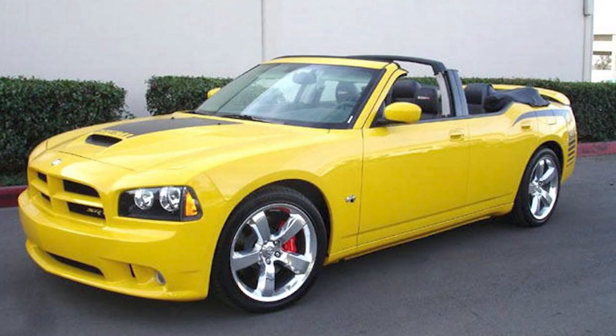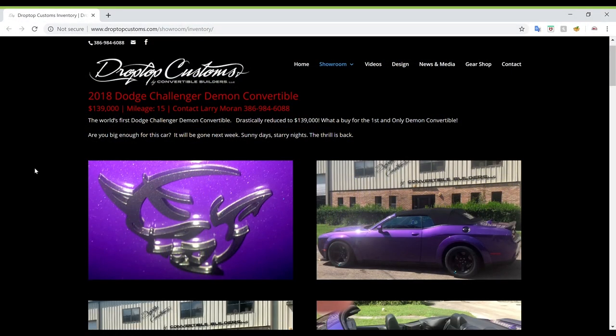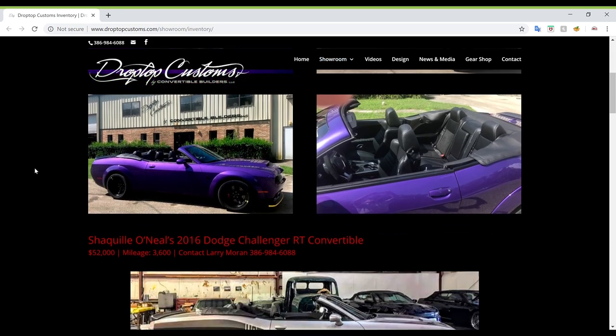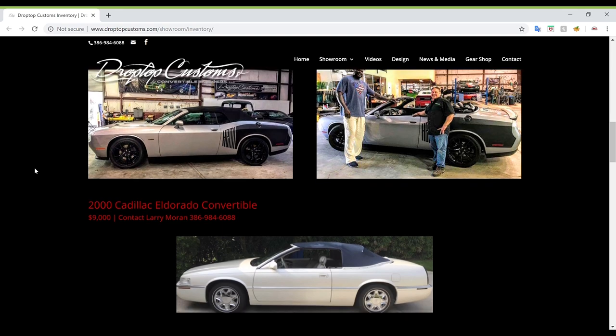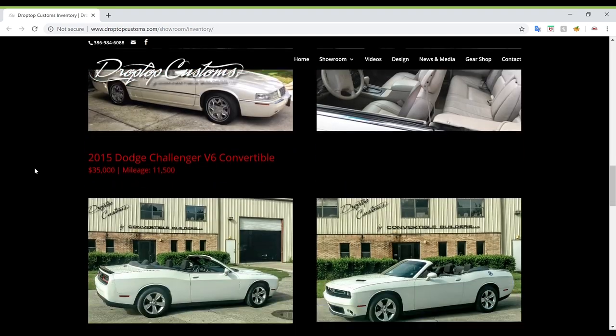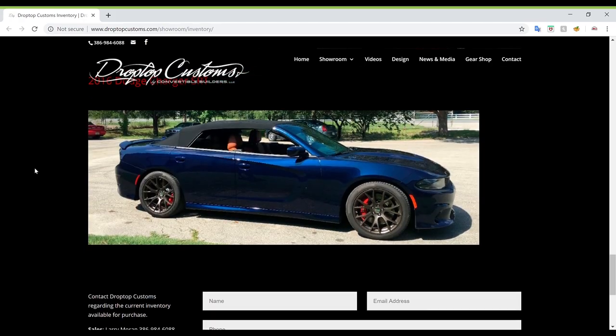They also do many other Mopar vehicles like the Dodge Charger and Chrysler 300. Looking at some of their pieces for sale: a 2018 Challenger Demon is listed for $139,000; Shaquille O'Neal's 2016 Dodge Challenger RT convertible is going for $52,000; a 2015 V6 will run you $35,000; and a 2015 Chrysler 300 will be $33,000.